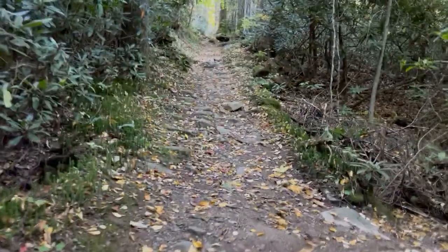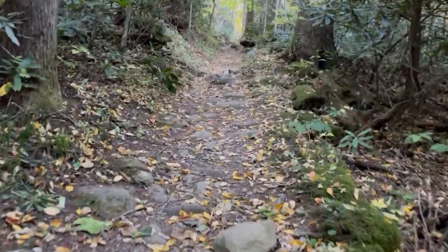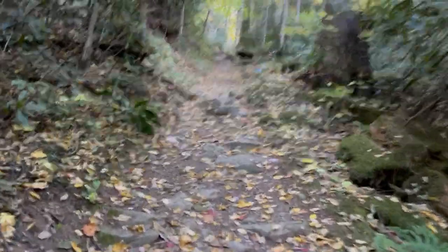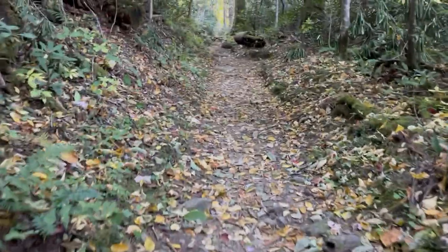There's not a lot of views on the Low Gap Trail — this section is pretty much what it is: climbing rocks and roots. We press on.